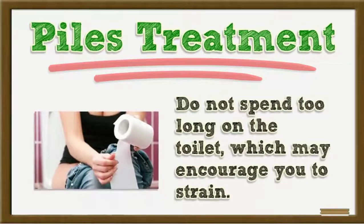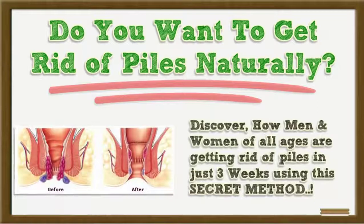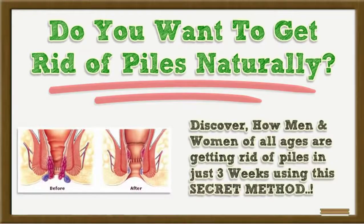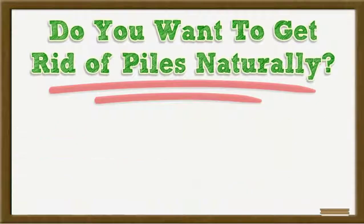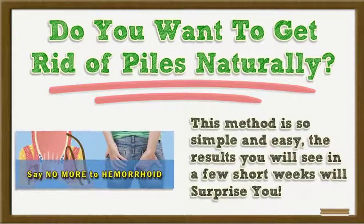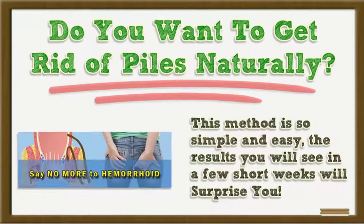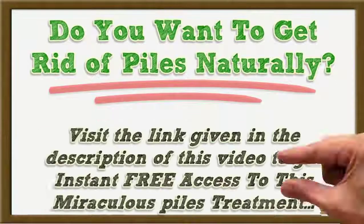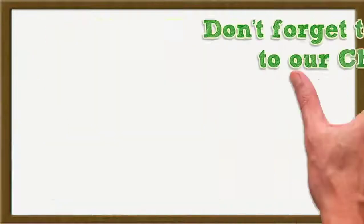Do you want to get rid of piles naturally? Discover how men and women of all ages are getting rid of piles in just three weeks using this secret method. This method is so simple and easy — the results you will see in a few short weeks will surprise you. Visit the link in the description of this video to get instant free access to this piles treatment.